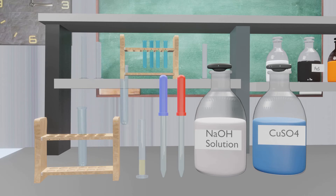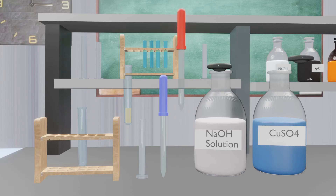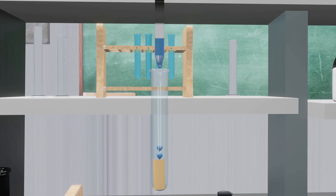Add 2 ml of egg albumin in a clean test tube. Add an equal volume of 5% sodium hydroxide solution. Mix the solution, then add 2 drops of copper sulfate solution. A violet color is formed, which confirms the presence of protein.